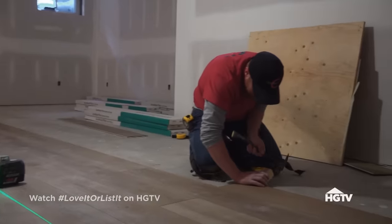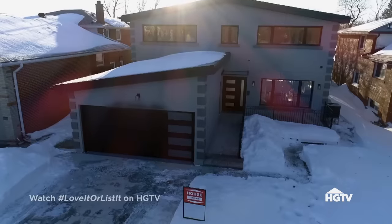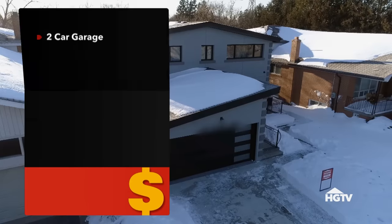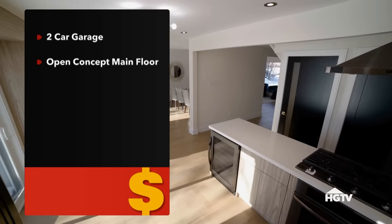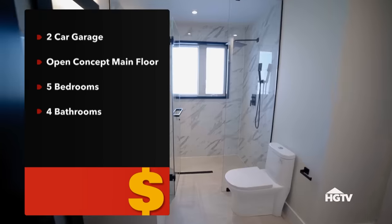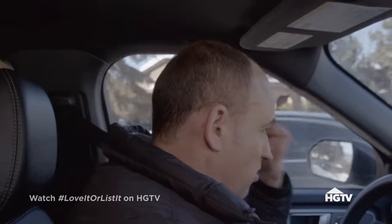Construction continues with new hardwood flooring throughout, and work on the basement bathroom begins. I had something in mind for the basement and I don't know if Hillary's going to deliver for me, and that's really concerning. And David is hoping to drive home a win with his next house. It's incredible — two-car garage, completely open concept, eat-in kitchen, family room combination, five bedrooms, four bathrooms, the basement completely finished with high ceilings. It's almost perfect.